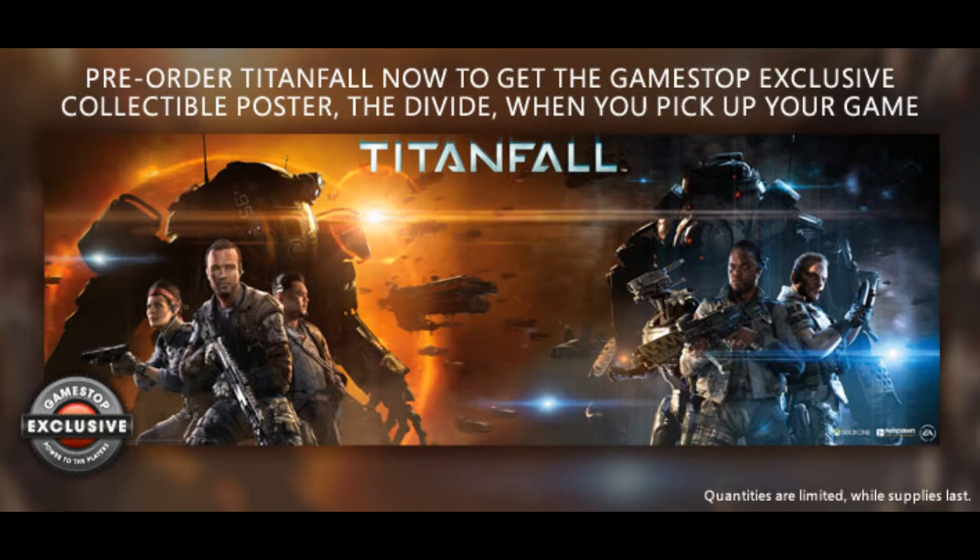As you're looking at right now, we got the poster. Pre-order Titanfall now to get the GameStop exclusive collectible poster. When you pick up your game, looks like GameStop got a little smarter with giving posters out when you get the game instead of just giving them out. Damn it, I love getting posters.